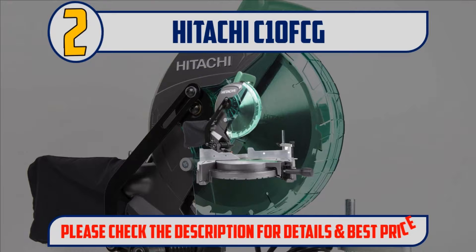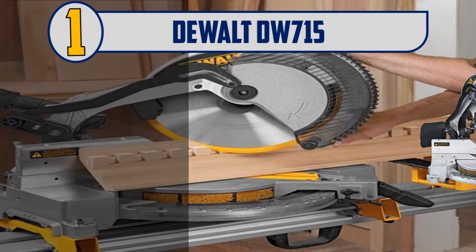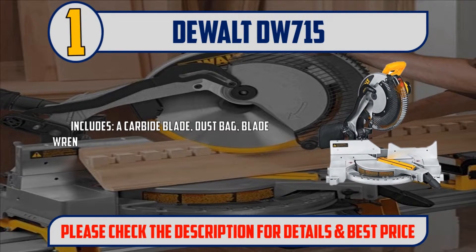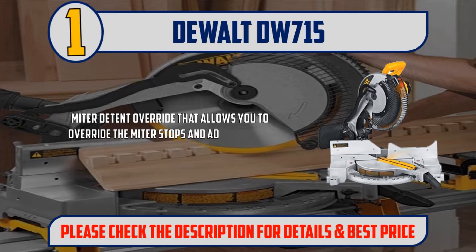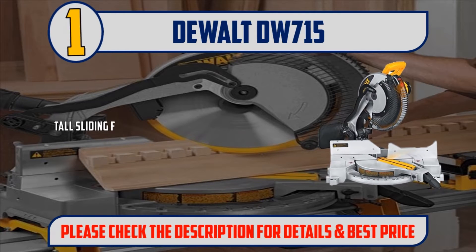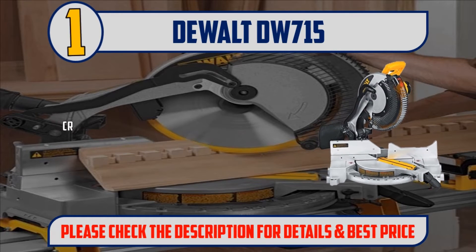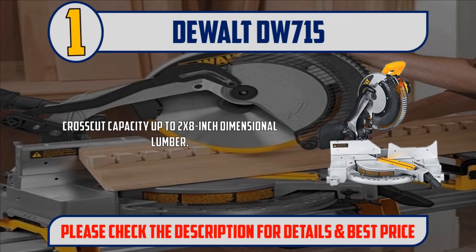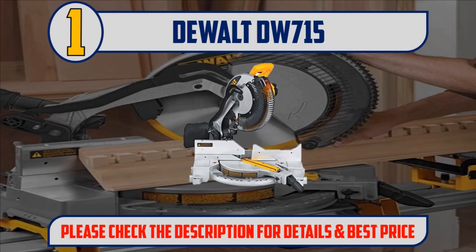And Number 1: DeWalt DW715. Includes a carbide blade, dust bag, blade wrench, and comfortable side handles in the base. Miter detent override allows you to override the miter stops and adjust to the desired setting. Adjustable stainless steel miter detent plate with 11 positive stops. Tall sliding fences support crown molding up to 5-1/4 inches. Crosscut capacity up to 2x8-inch dimensional lumber. Please check the description for details and best price.